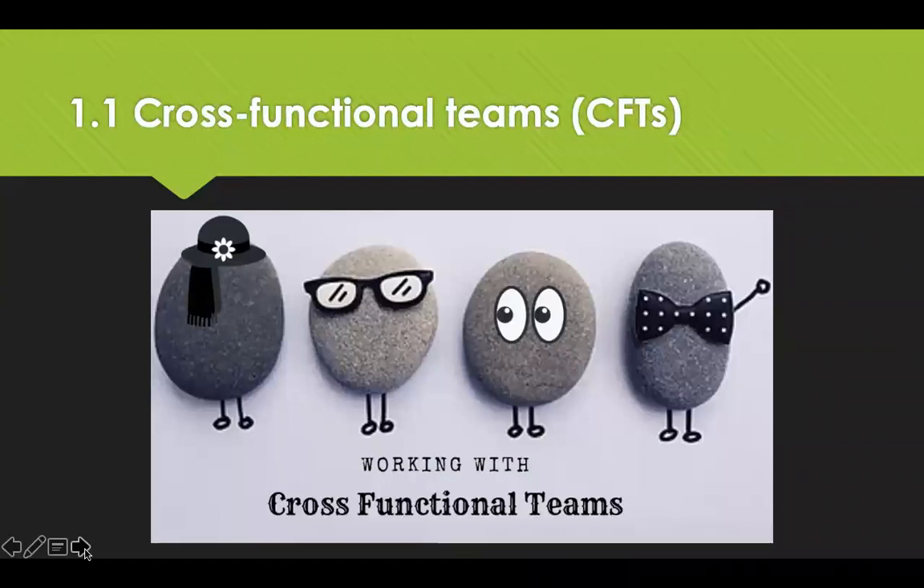Cross-functional teams are an integral part of successful category management. A typical cross-functional team comprises your internal clients, the subject matter experts, relevant members of the procurement and sourcing team, and any other affected parties.